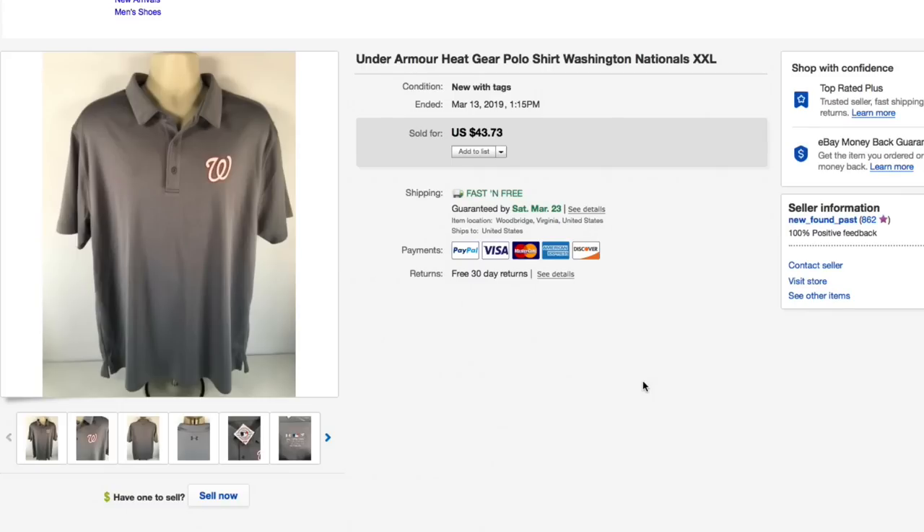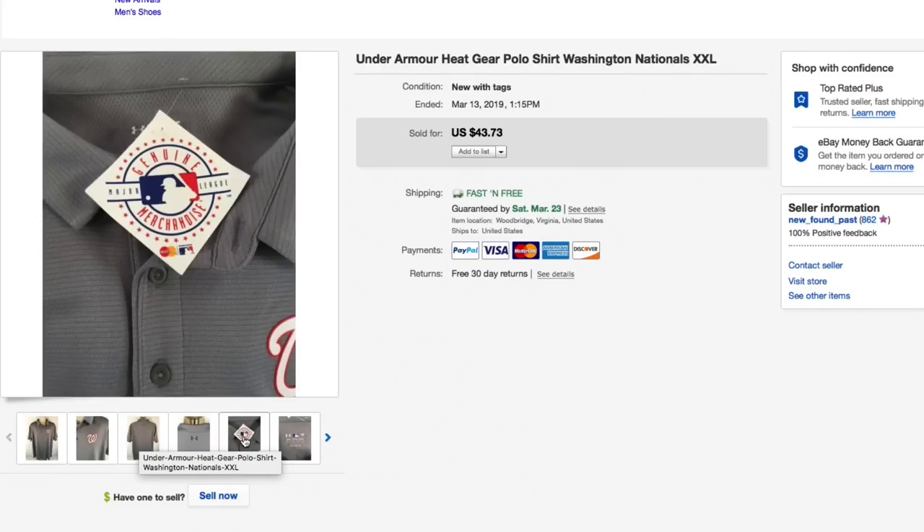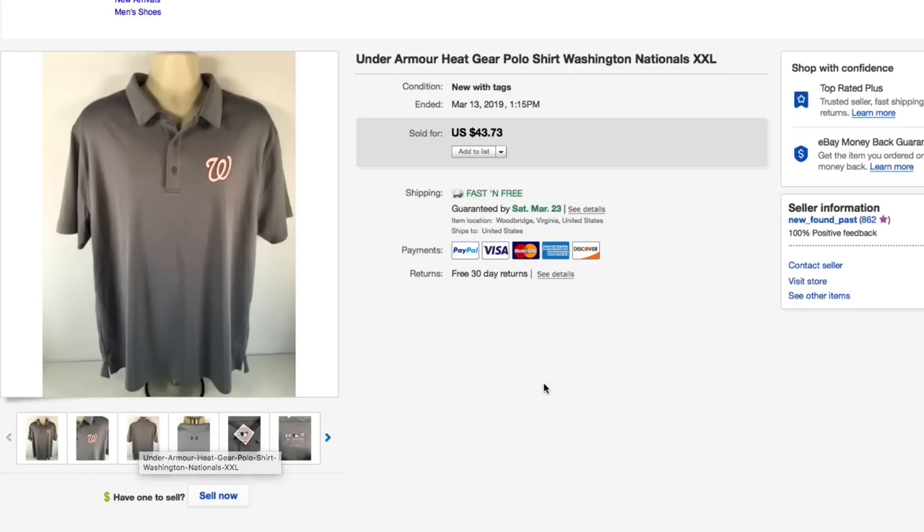Next up, the Under Armour Heat Gear polo, Washington Nationals, double extra large, brand new with tags. Had it listed for $43.73, sent out an offer of $35 to watchers, and somebody took me up on it — $35 with free shipping. It went first class, only about four bucks and change to ship. I only had about five bucks into this so really, really nice sale.